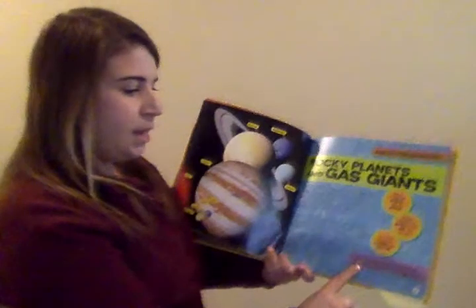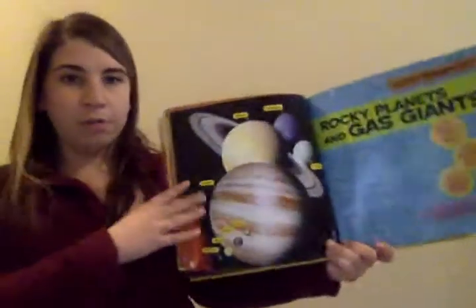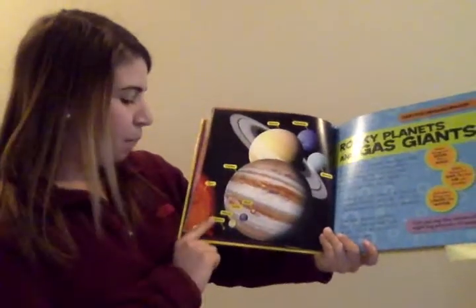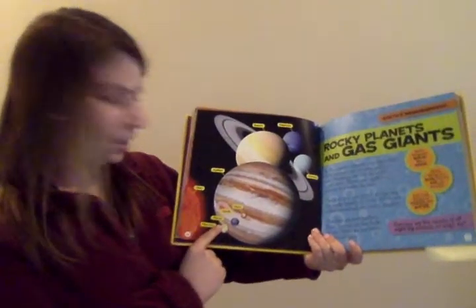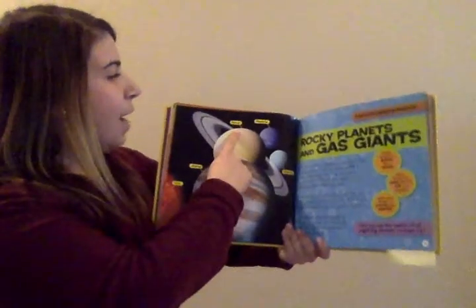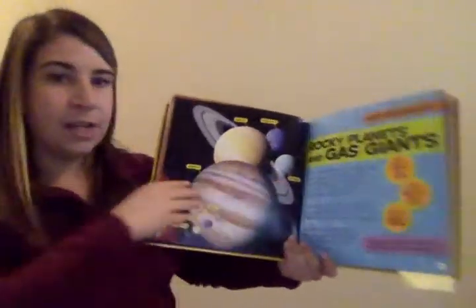Can you say the names of all eight big planets? We did that already, but we'll say them again: Mercury, Venus, Earth, Mars, Jupiter, Saturn, Neptune, and Uranus.